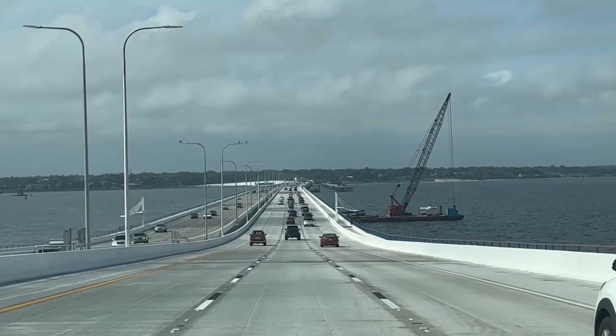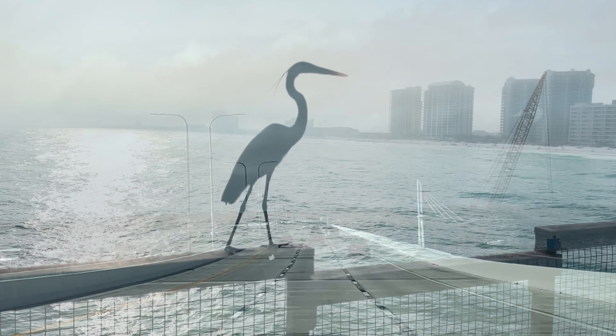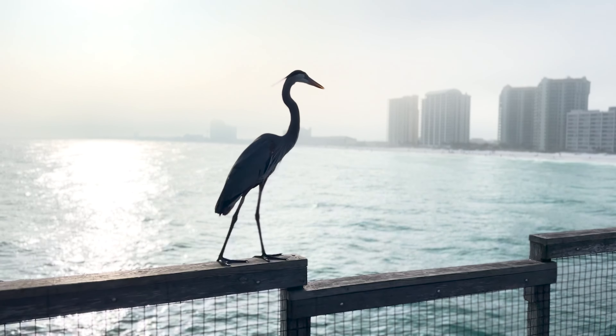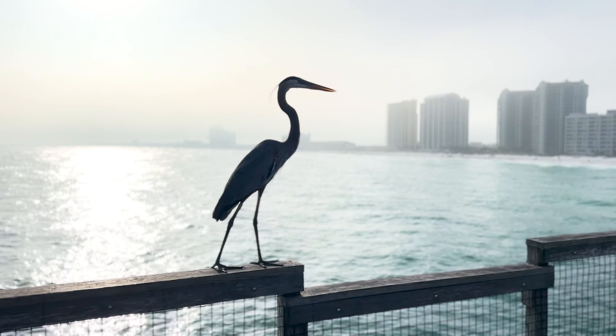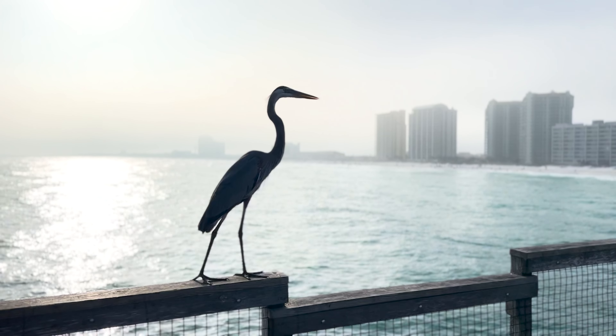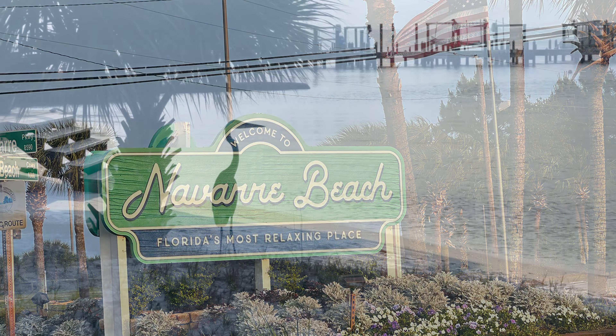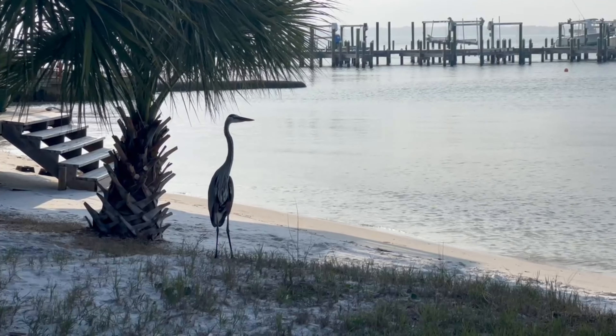If you bring your boat, you can hang out with hundreds of others at Crab Island, which is a popular summertime spot in Destin. If you'd like to fish, there are charter fishing boats that will take you fishing in the Gulf of Mexico, or you can fish off of one of several fishing piers along the Emerald Coast.